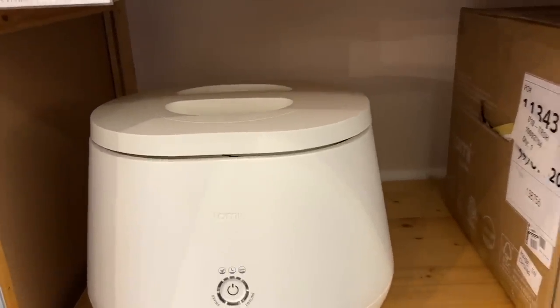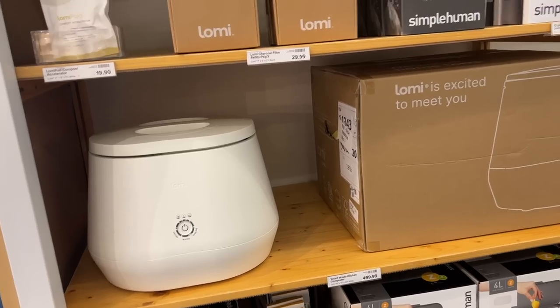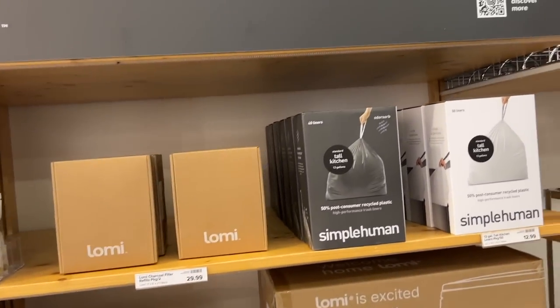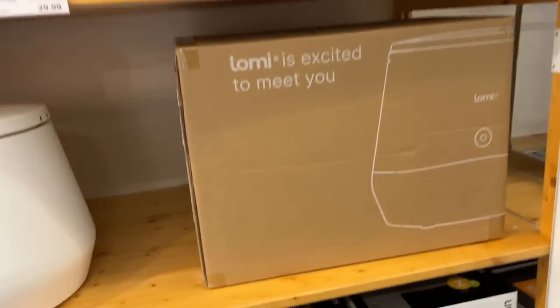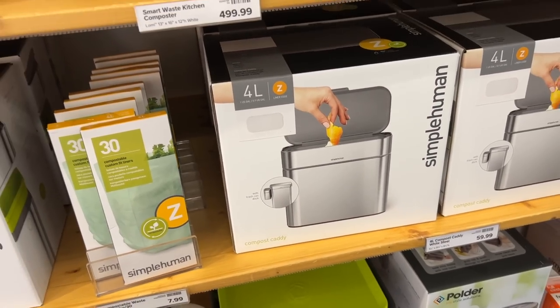Here's the Lomi. This is like a kitchen composter. That is so cool. And I actually am in the market for a compost bin. I think I'm going to pick this up — the Simple Human one — because it goes on the side of the trash can.